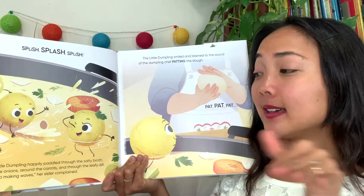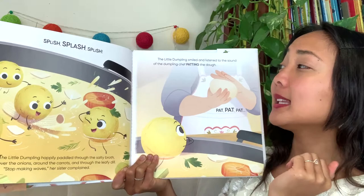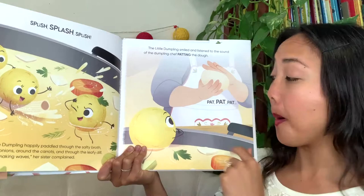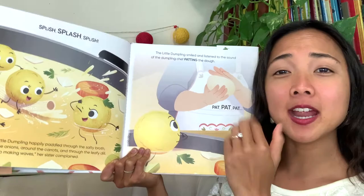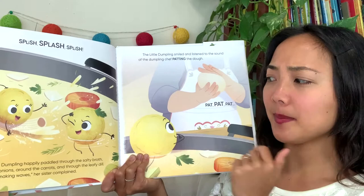'Stop making waves,' her sister complained. Oh, this little dumpling's making waves in the soup, going past the carrots and the vegetables. The little dumpling smiled and listened to the sound of the dumpling chef patting the dough. Pat, pat, pat — my friends, can you take your hands and squish them together and go pat, pat, pat? Roll a dumpling — take your two hands and pat, pat, pat. That's how you would make this type of dumpling, rolling it and patting it into a ball.